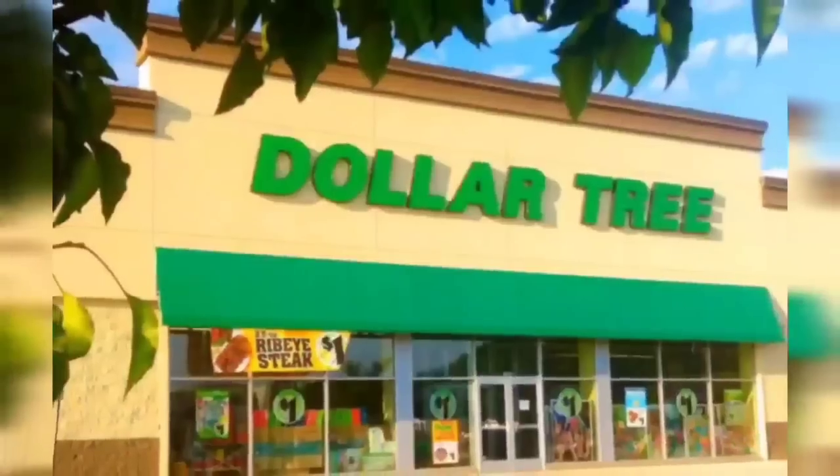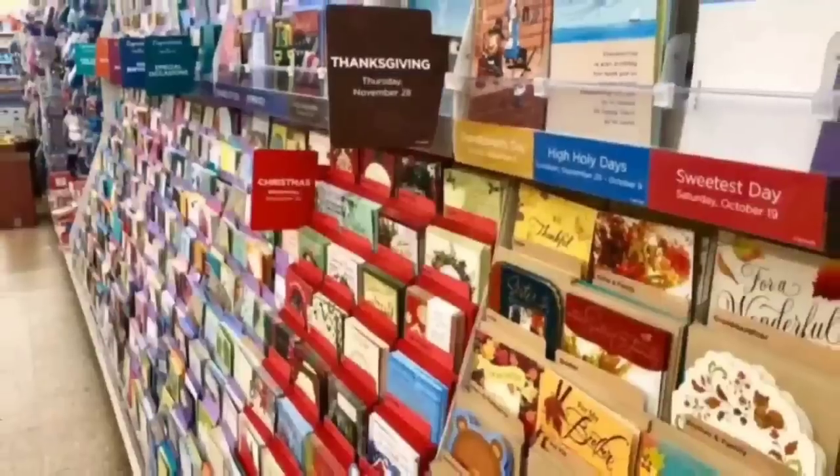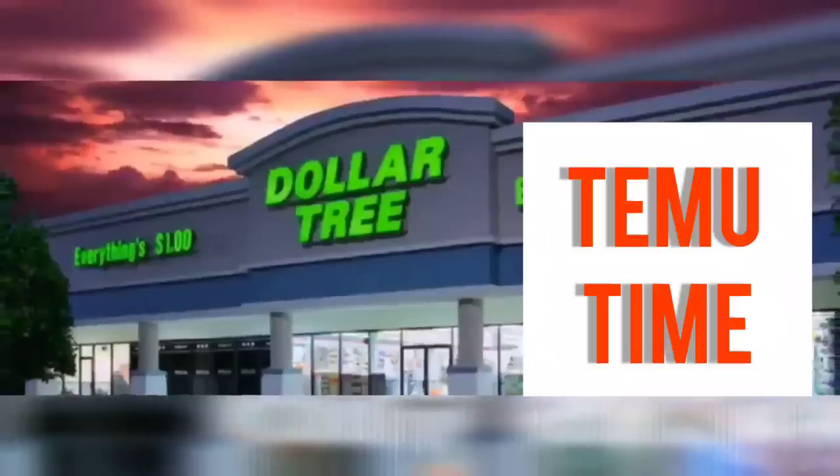We're shopping! Hi guys, welcome back to my channel, Confessions of a Dollar Tree Addict. I'm Marina and it is Temu time.